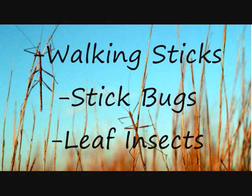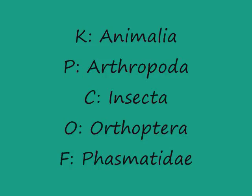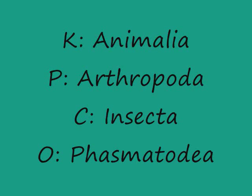Common names for these insects include walking sticks, stick bugs, and leaf insects, just to name a few. Formally, they are classified as the family Phasmatidae under the order Orthoptera, which includes grasshoppers, crickets, katydids, and locusts. However, they are now classified as their own order, that of Phasmatodia.